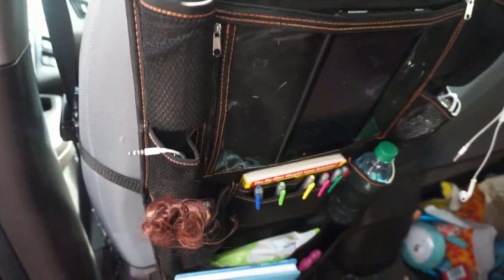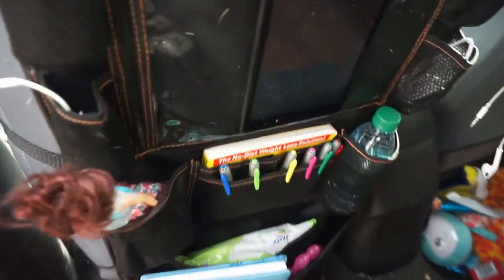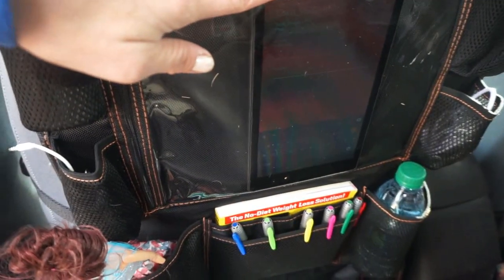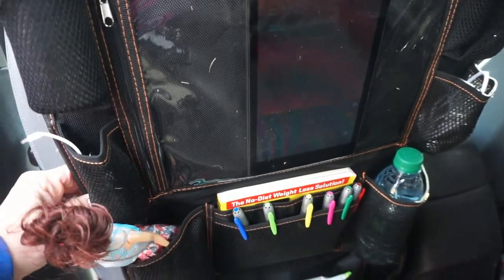I literally have everything that I need for the kids right here — a pocket for pens, some wipes down here, books, water, toys, chargers, and headphones. I have my Kindle in here, but it actually fits up to 13.3 inches — iPads, Samsung Galaxies, all of that.